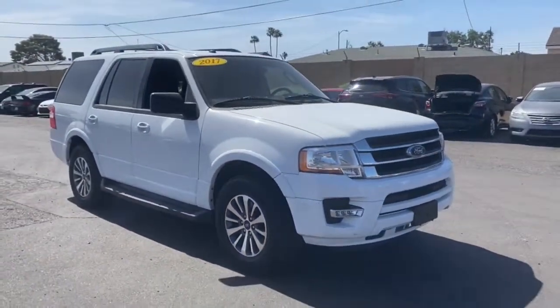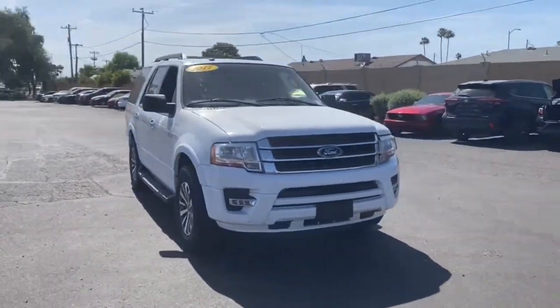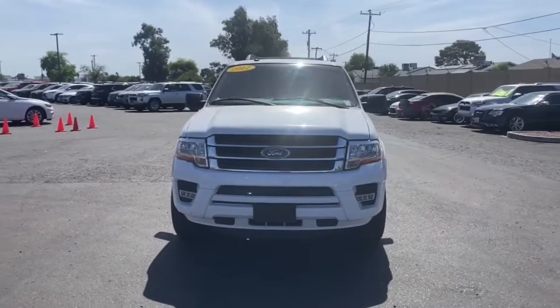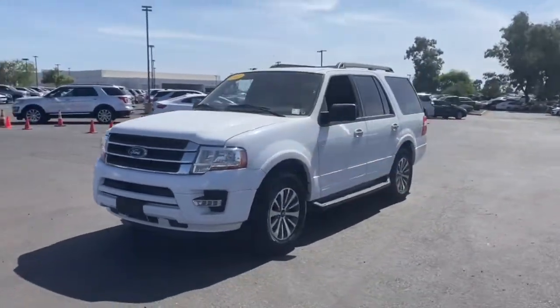Keyless entry, third row seat, fog lamps, V6 cylinder engine, satellite radio, heated mirrors, keyless start, backup camera, iPod and MP3 input, power driver seat.